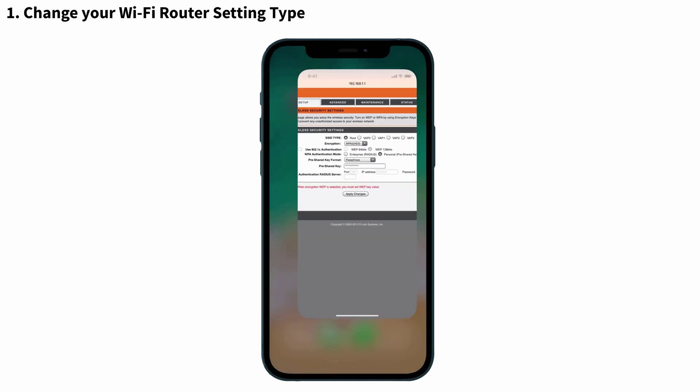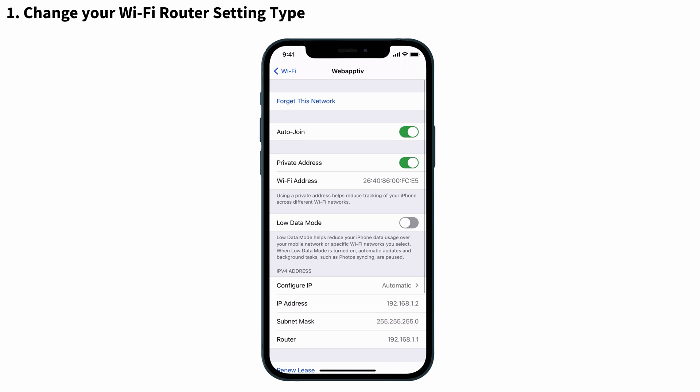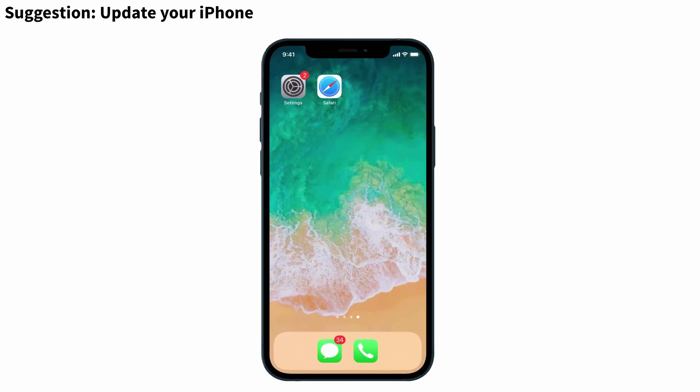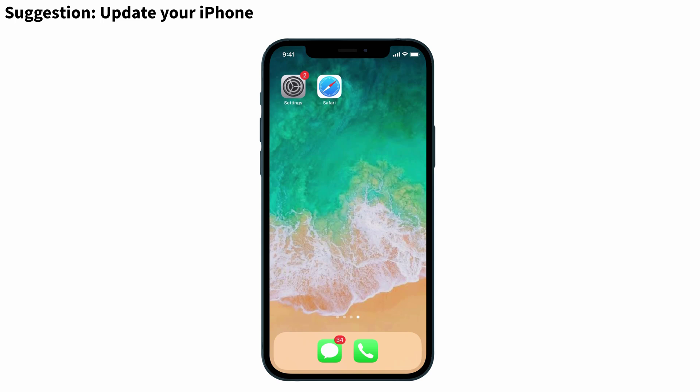Now check whether your Wi-Fi is connected without any warning message. There is no warning message here — that's it! The above solution will surely help you to get rid of your problem. But in addition, I will give you a simple suggestion: updating your iPhone. Because many people said that updating to the latest version has solved their problem.